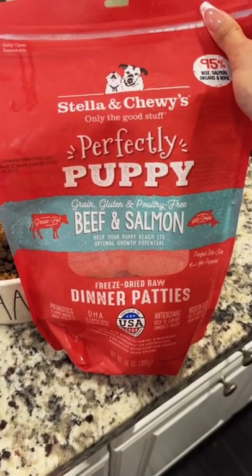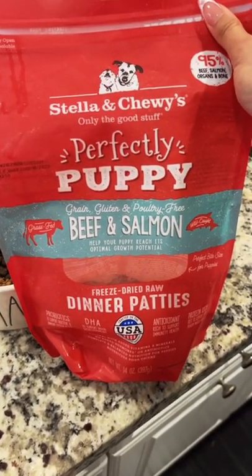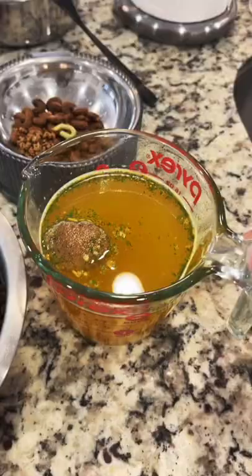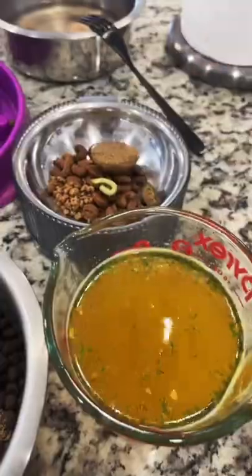Pablo also gets a beef and salmon freeze-dried raw dinner patty. I like to just soak it in here for him so it expands a little bit. It expanded a little bit, so I just take it out and plop it in here.